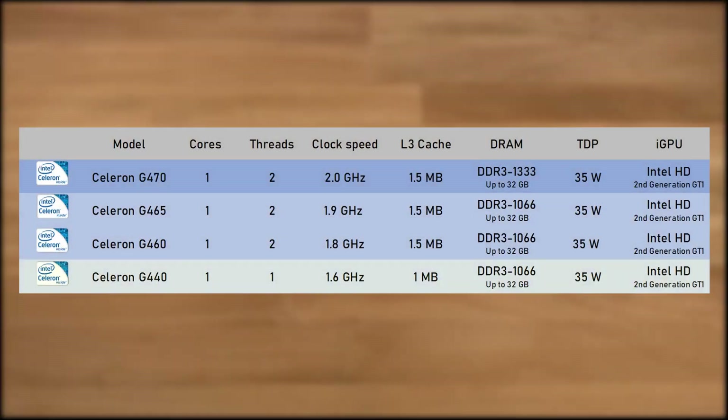But Intel thought: we have these great chips, but what consumers actually want is another single-core CPU. So they brought the single-core Celeron back with not one, but with four models, starting with the Celeron G440 — one core, no hyper-threading, a 1.6 GHz clock speed, and 1 MB of L3 cache. Then came three models with hyper-threading and 1.5 MB of L3 cache: the G460 at 1.8 GHz, the G465 at 1.9 GHz, and the G470 at 2 GHz, with the G470 supporting DDR3-1333. All chips had a TDP of 35W.